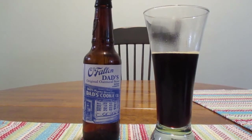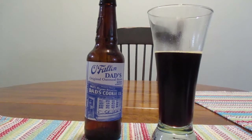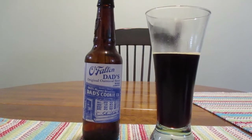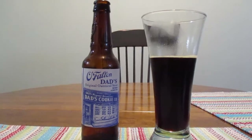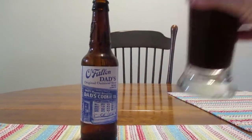I usually don't drink stouts during the summer too much, but I saw this and I just couldn't resist. I'm really enjoying this.